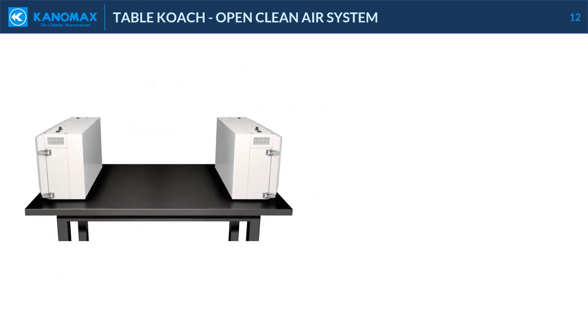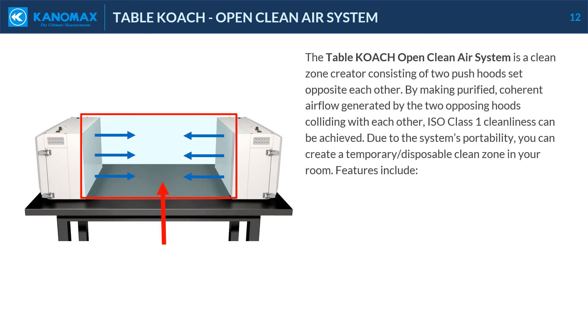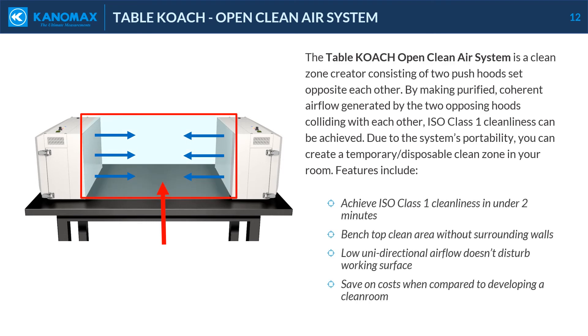The TableCoach OpenCleanAir system is a clean zone creator consisting of two push hoods set opposite each other. By making purified coherent airflow generated by the two opposing hoods collide with each other, ISO Class 1 cleanliness can be achieved. Due to the system's portability, you can create a temporary disposable clean zone in your room. Features include achieving ISO Class 1 cleanliness in under two minutes, benchtop clean area without surrounding walls, low unidirectional airflow that doesn't disturb the working surface, and cost savings when compared to developing a clean room.